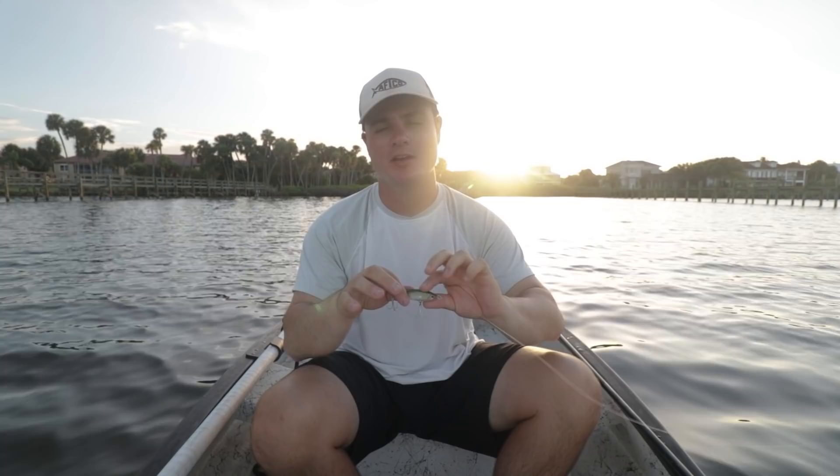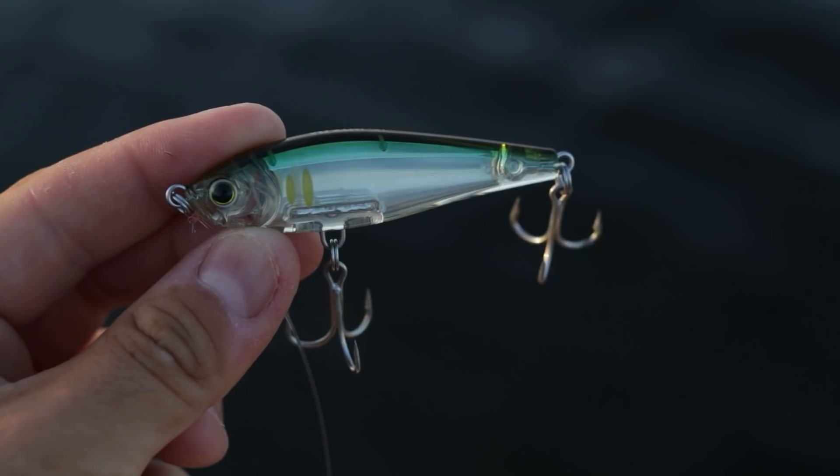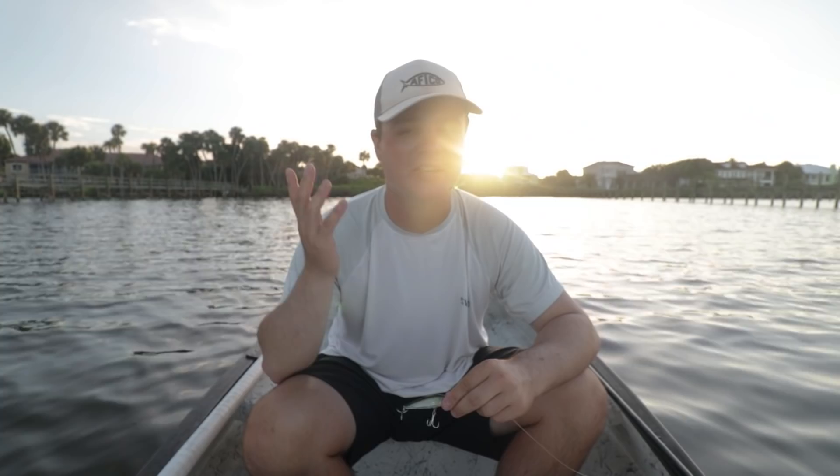Good morning, guys. Welcome back to another video today. So today's video, we're going to be working with a Yozuri Twitch Bait, which I got in my hand right here. It looks very similar to a Mirrodine — very, very similar — and I'm pretty sure the action is the exact same. So we're going to do a little comparison. I threw a Mirrodine five to ten videos back and we slayed, caught a ton of fish on it. It was a lot of fun, so I'm curious to see how this Yozuri does.